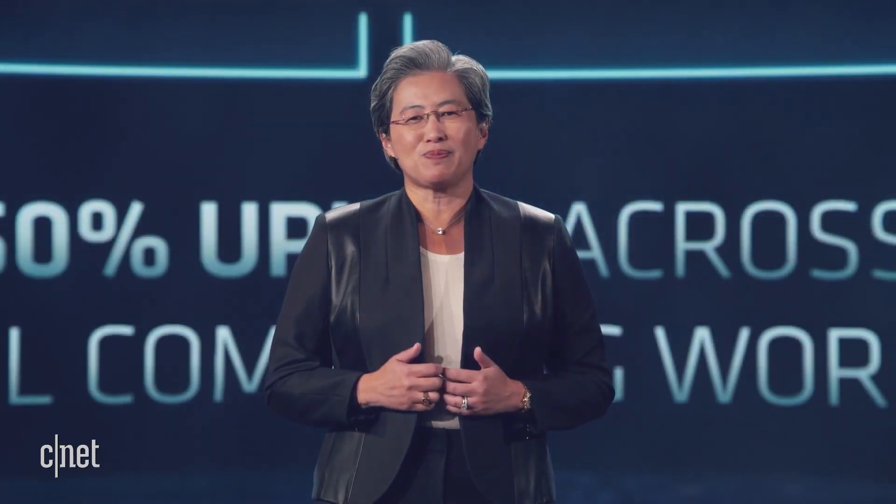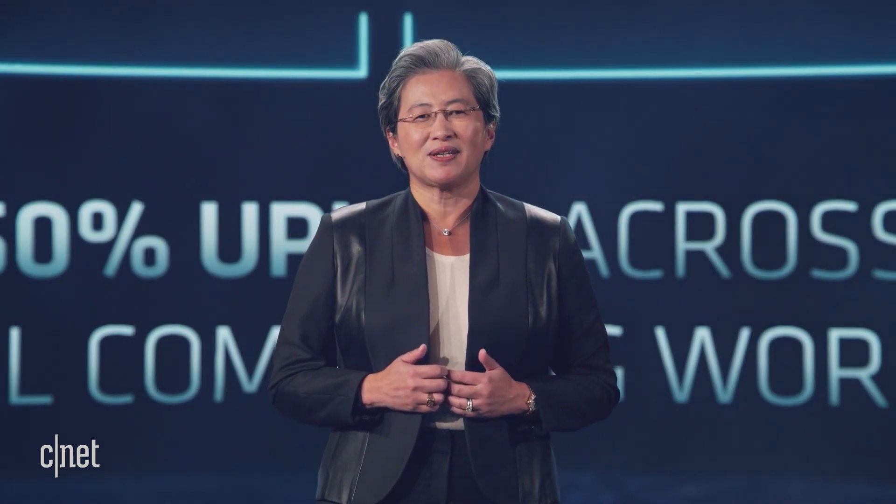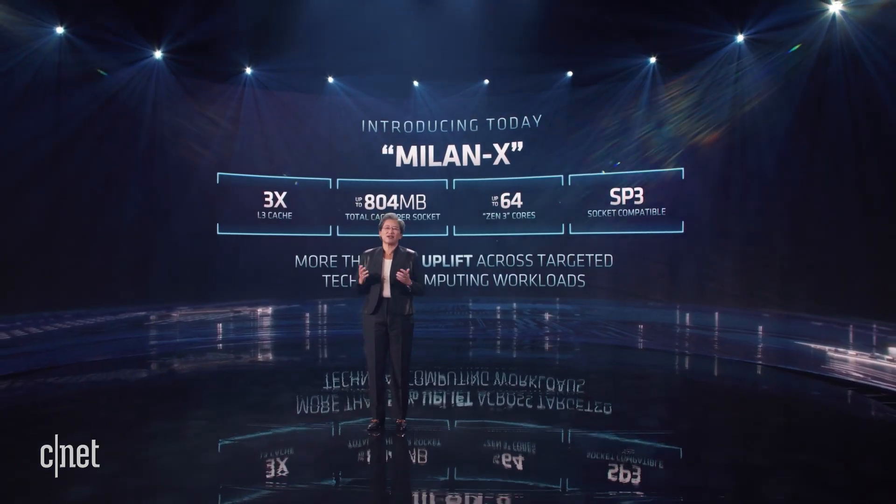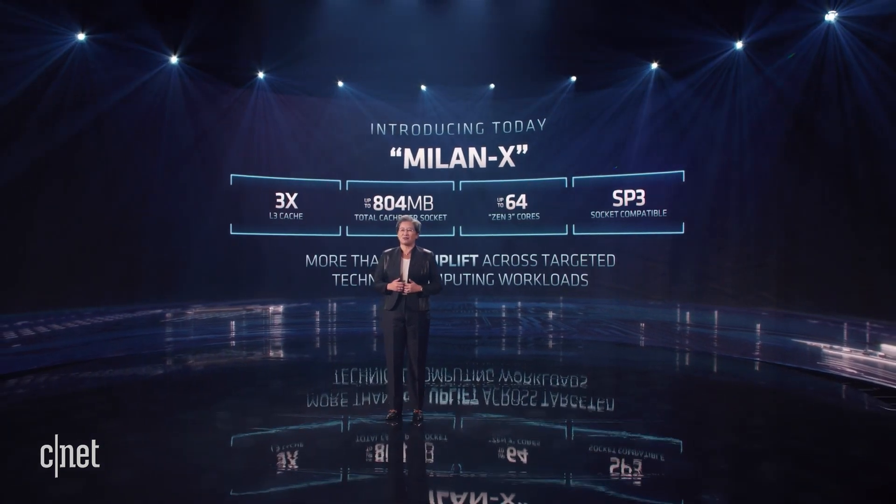Our first server CPU with 3D V-Cache technology is code-named Milan X. These processors have three times the L3 cache compared to standard Milan processors.